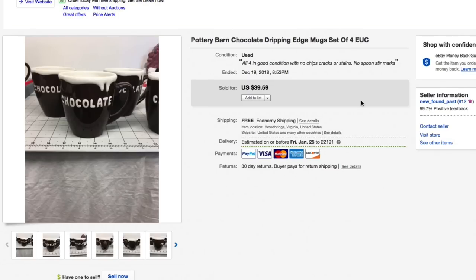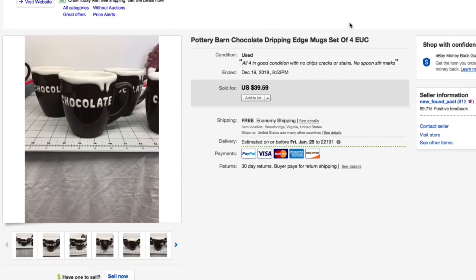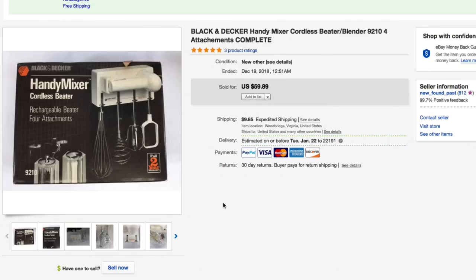Next up, these Pottery Barn dripping-edge chocolate mugs — a set of four. We gave our normal price of about 50 cents a piece or less. Had these for a while as you can tell by the bad picture, but they sold for a best offer of $30 with free shipping; I had them listed for $39.59. Thirty dollars is a good deal for someone — and for me.